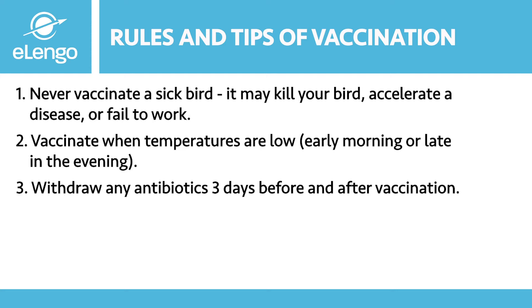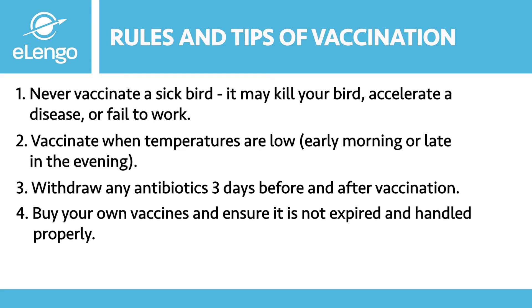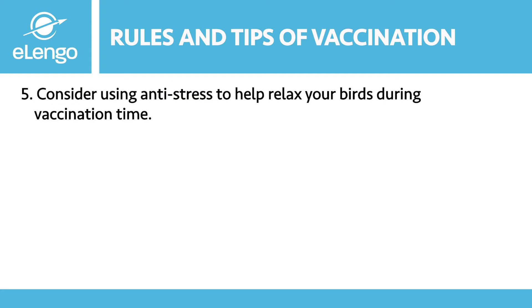Withdraw any antibiotics three days before and after vaccination — this way you condition the bird's body to be ready for the vaccination process. Buy your own vaccines and ensure they are not expired and are handled properly. Maintaining a cold chain is important so that vaccines do not lose their potency. Consider using anti-stress to help relax your birds during vaccination time.